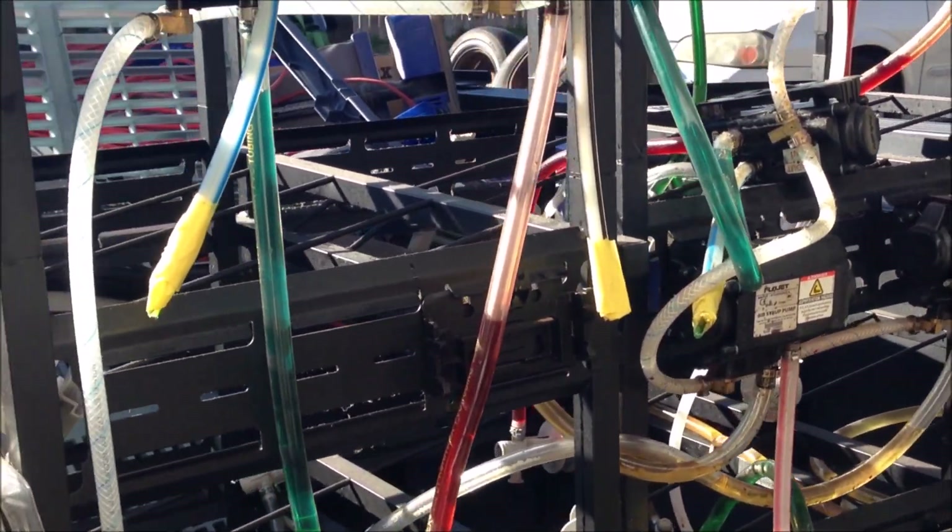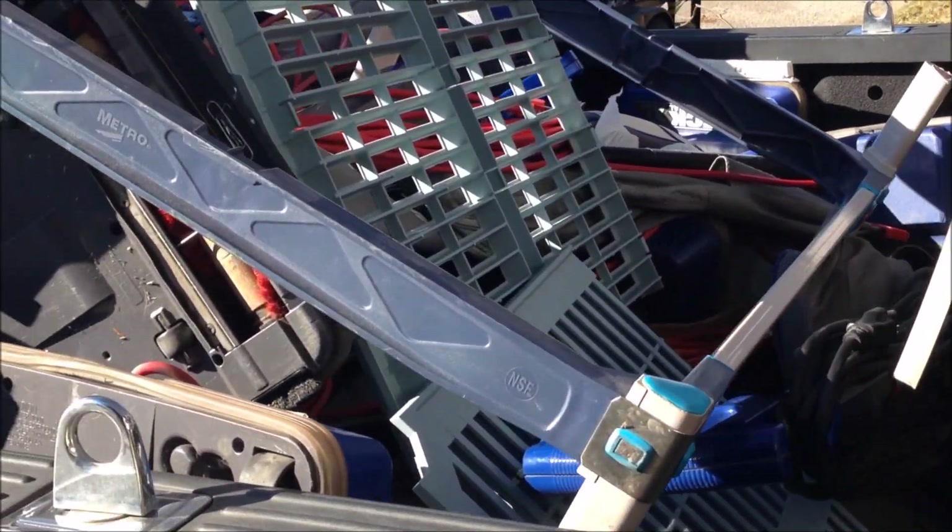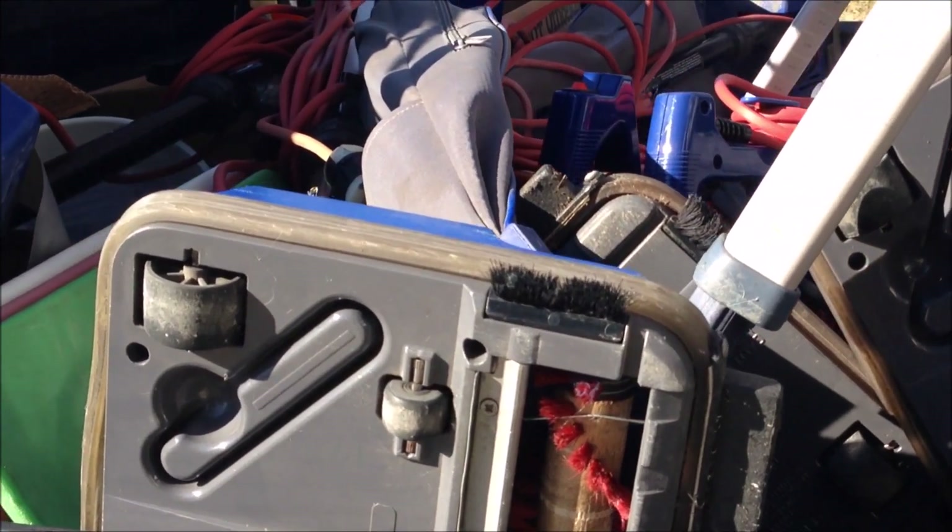The pickup is loaded down with stuff I bought from the online auction from the Waco Independent School District. Look at all those vacuum cleaners — I don't know what I was thinking when I bought so many. Inside there's some soda fountain soda machine — these are called Big Mac carbonators.